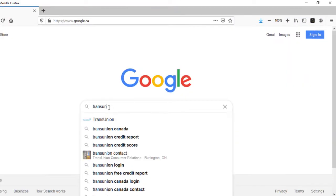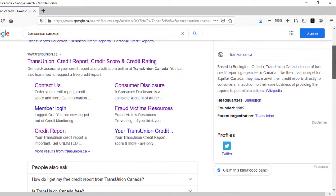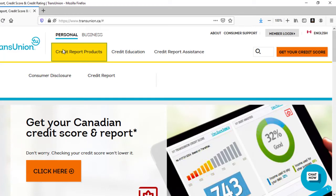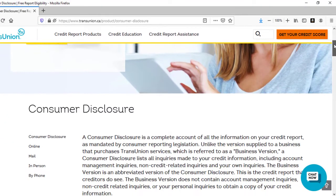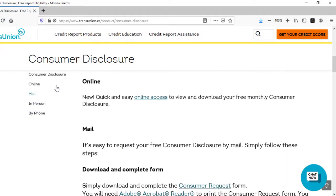Now let's take a look at how you can get your free credit report from TransUnion. You're going to start by googling TransUnion Canada — you really want to make sure that you're on the Canadian page. Head to the homepage just like we did with Equifax. Once you get there it's a little bit tricky to find: you're going to click on credit report products, but you're going to click 'consumer disclosure,' not 'credit report.' The consumer disclosure is your credit report, but this is your free version of it.